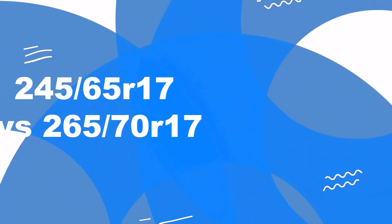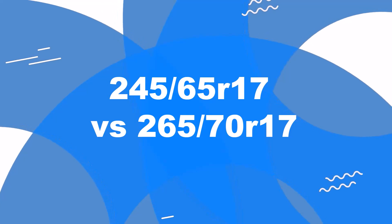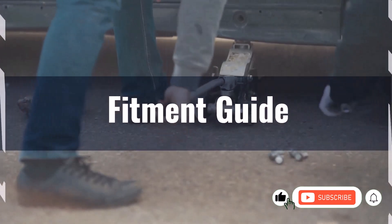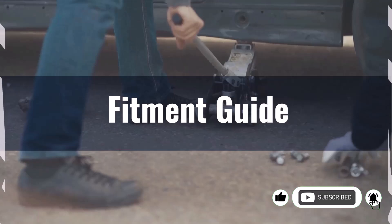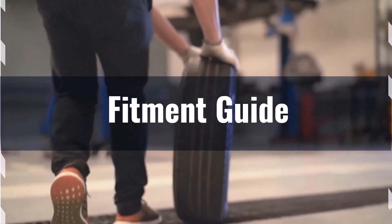Welcome to our comparison video on switching from 245/65R17 to 265/70R17. Replacement tires need to be within 3% of the original tire's overall diameter. The diameter difference between these tire sizes is 7%, exceeding the acceptable range.